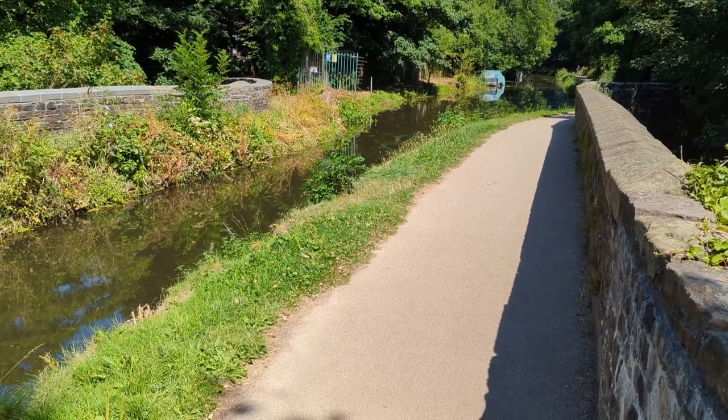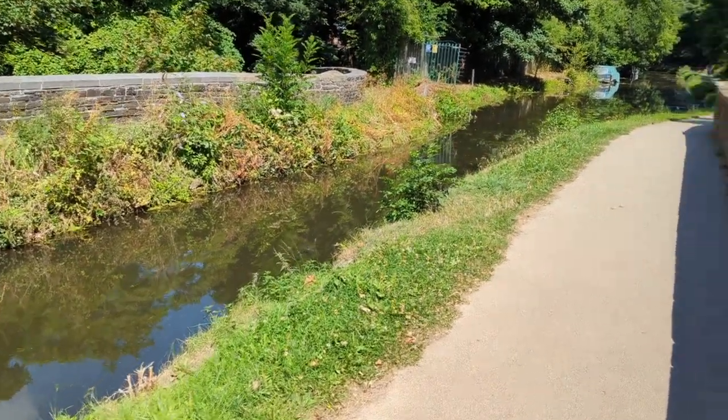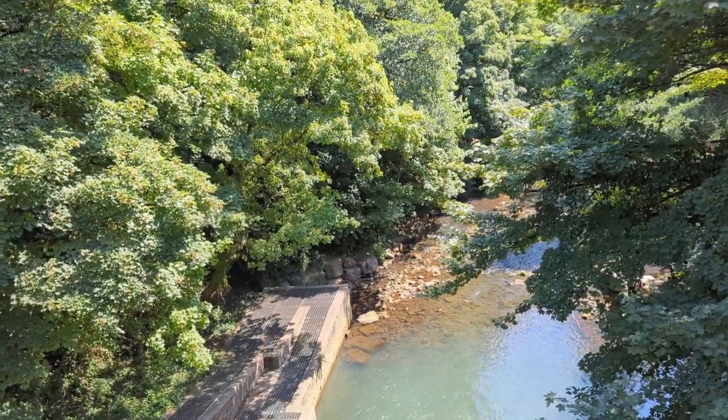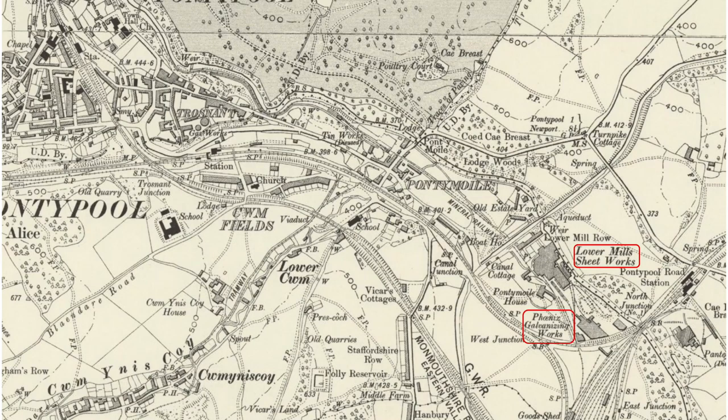And this is what it's trying to protect — this is Pontimoyal Aqueduct. If you look down here, it's the River Avonwen. Down there on the map you'll see Lower Mill Sheetworks. It was built in the 1870s, became a sheetworks, and there was a galvanizing works alongside. It wasn't the nicest place — they were fined in 1899 after nine boys under the age of 16 were found at work outside permitted hours. It's one of many works and forges around Pontypool making all sorts of different metalwares.